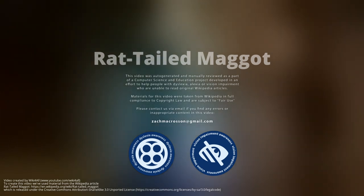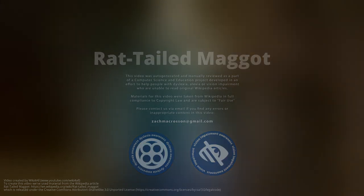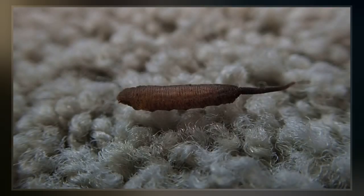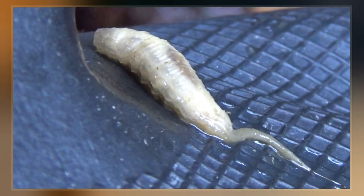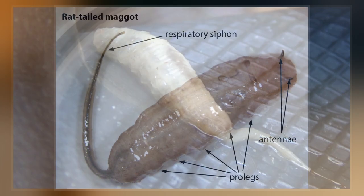Rat-tailed maggots are the larvae of certain species of hoverflies belonging to the tribes Aristillene and Cerachomyene. A characteristic feature of rat-tailed maggots is a tube-like, telescoping breathing siphon located at its posterior end. This acts like a snorkel, allowing the larvae to breathe air while submerged.